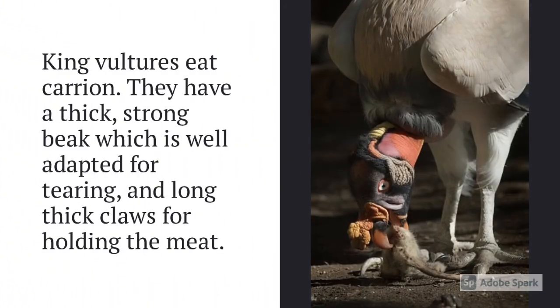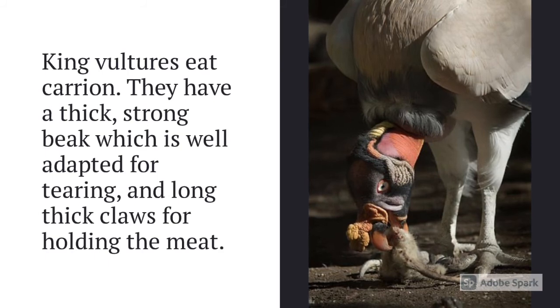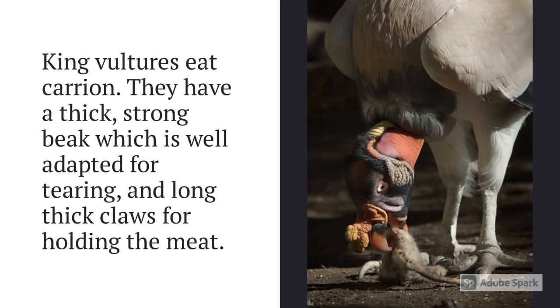King Vultures eat carrion. They have a thick, strong beak which is well adapted for tearing, and long, thick claws for holding the meat.